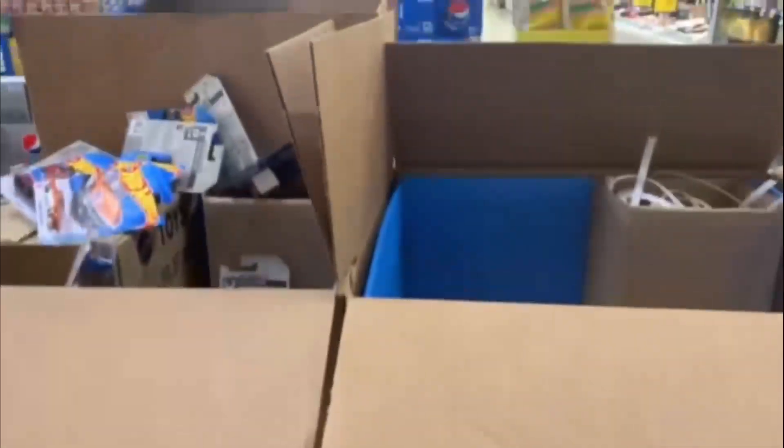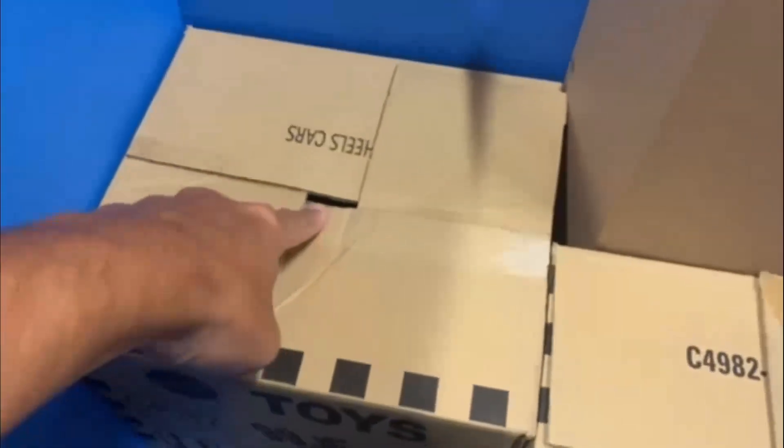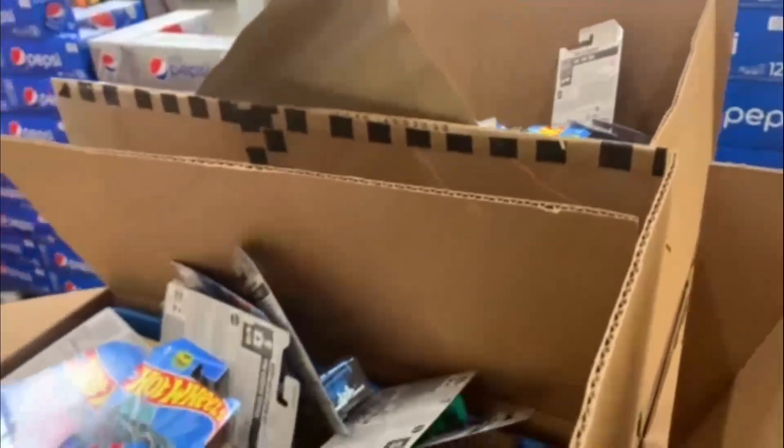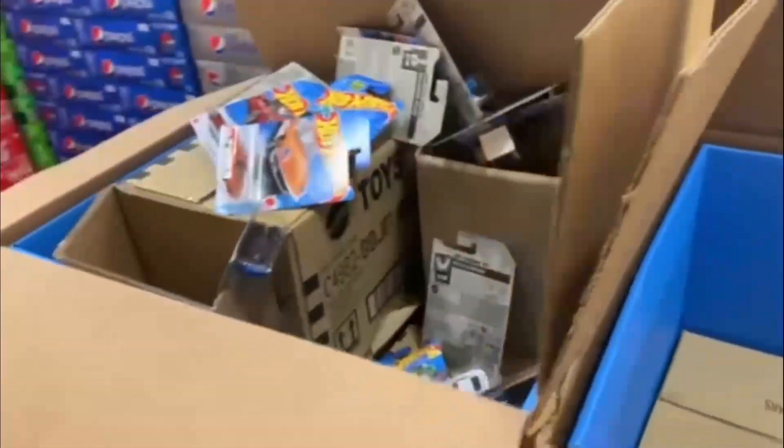Alrighty guys, here is a pallet of Hot Wheels. We've got looks like about four cases in each box, but as you can tell they've already been open. So I'm pretty sure we're not going to be the first ones to them. We are going to go through them and take a look and see what we can find, but I'm not very optimistic.